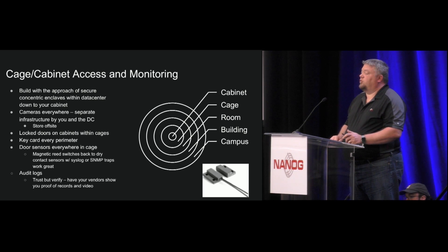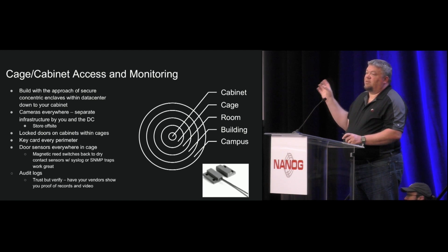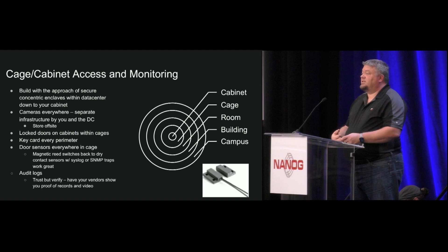I've heard some folks think it's silly to put doors on cabinets if you have a cage, but that hasn't been our experience. Key card everything and put door sensors everywhere you can. We have a lock box with certain keys and a magnet reed sensor on it so we can know when that lock box is open. These reed switches cost five bucks — you run them on Cat5 back to a dry contact sensor and you have great telemetry on where things are open and shut. They're not foolproof; there are ways to clip the wires, but they give you a really good level of security.